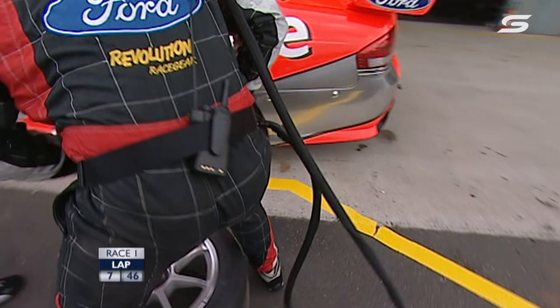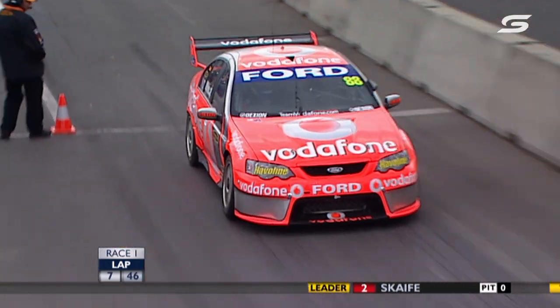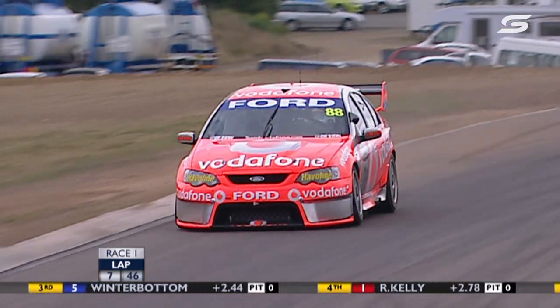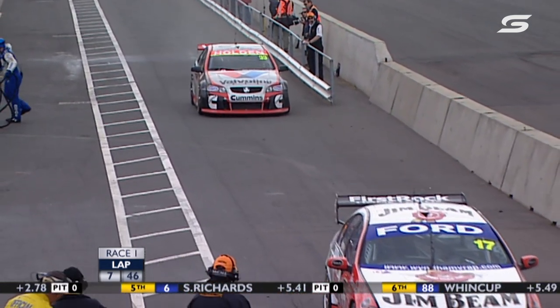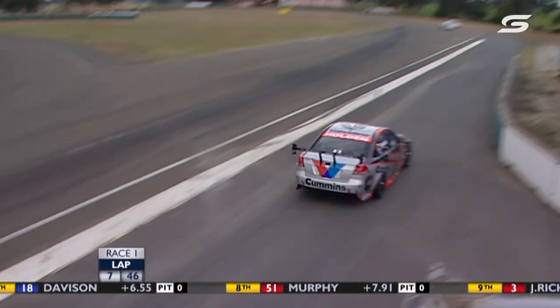That will be the first time in 2007 that Garth Tander finishes outside the points — in all 20 races he's been inside the top 15, not to mention winning 10 of them. Here's Jamie Wincup — it looks like a pretty effective and efficient stop for Jamie. Early runners are coming in, processing, and going back out again.